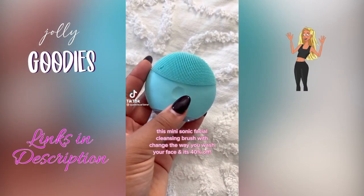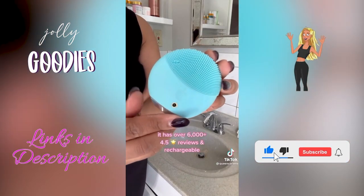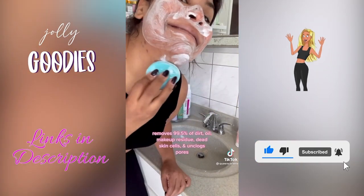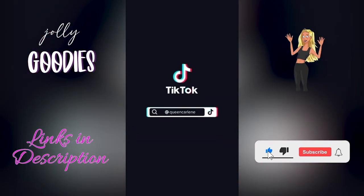My favorite at-home spa supply: this sonic vibrating facial brush for deep cleaning and gentle exfoliating. It's great for sensitive skin. The sonic vibrating technology removes 99.5% of dirt and oil by gently massaging your skin as it cleans. If your skin tends to be oily, this is the best way to clean your pores and reduce blackheads.